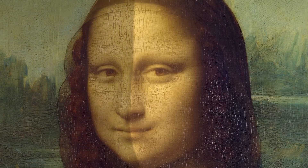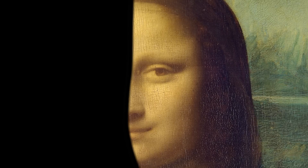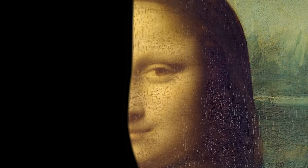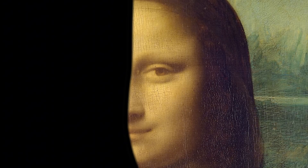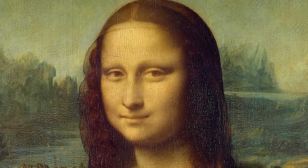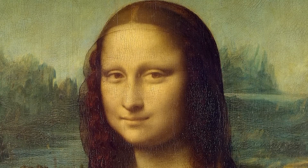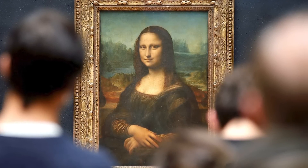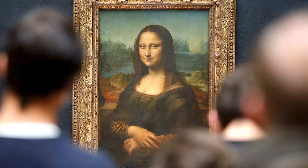Now cover the left half and look only at the right side of her face. Suddenly she's warm, subtly smiling, almost flirtatious. This deliberate asymmetry isn't a mistake or an artistic quirk — it's a carefully engineered psychological effect that Leonardo developed after years of studying human perception.